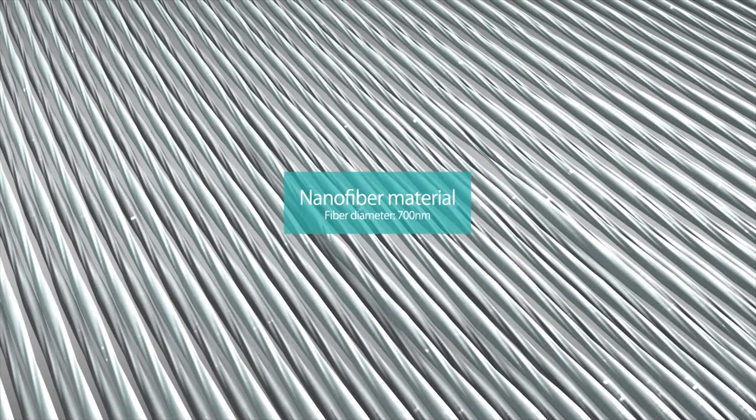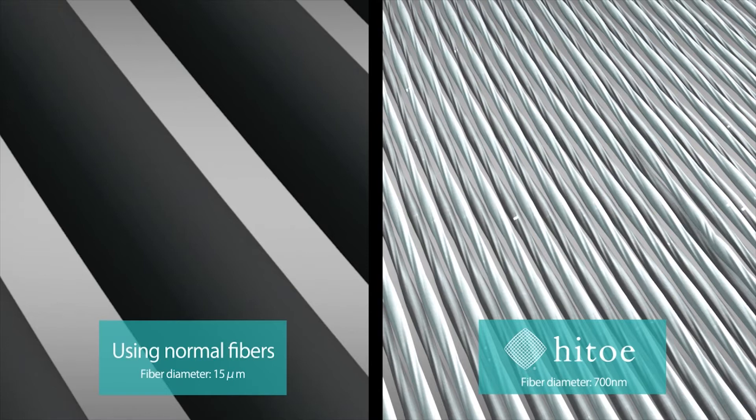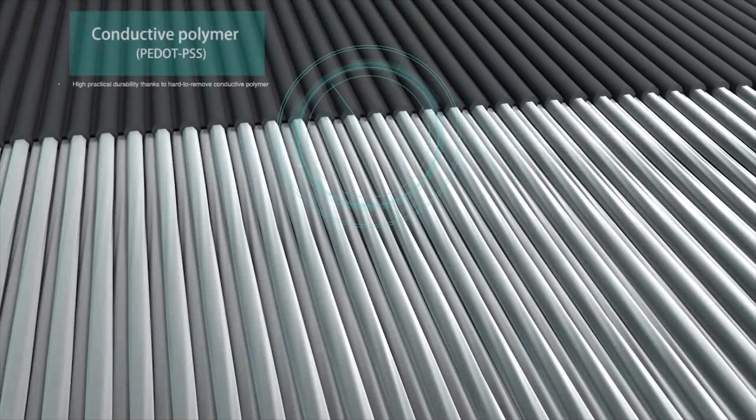Ultrafine nanofibers create minute passageways within this cutting-edge material. A special coating technology creates highly sensitive detection of biological signals and makes the fabric extremely durable.